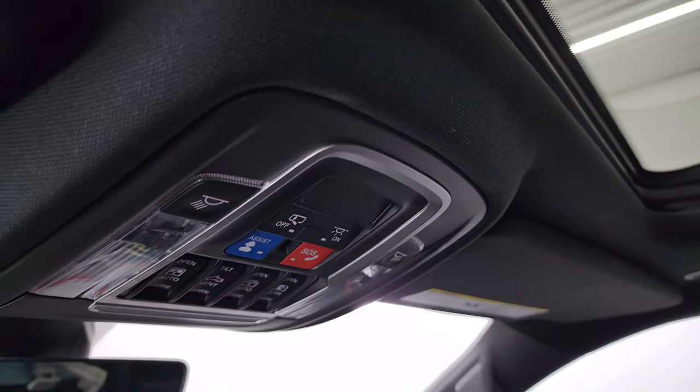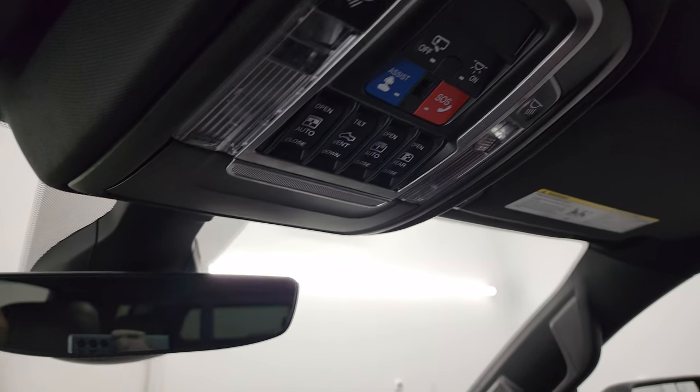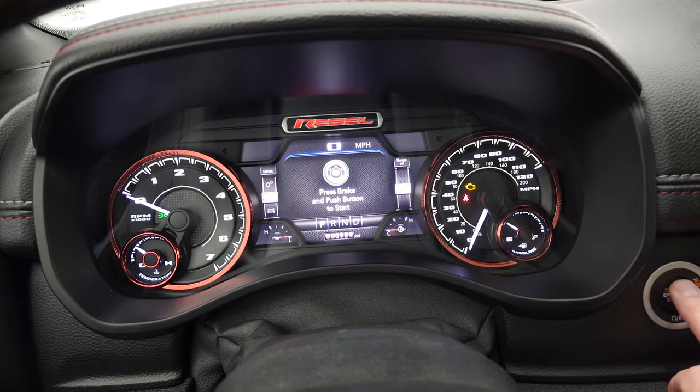You get the panoramic sunroof, SOS buttons, sunroof and sunshade controls, rear window controls, map lights, and the auto dimming mirror. You do get HomeLink buttons for your garage door, security systems, and lighting systems. We'll start it up, take a look under the hood, and check out all those LED lights.